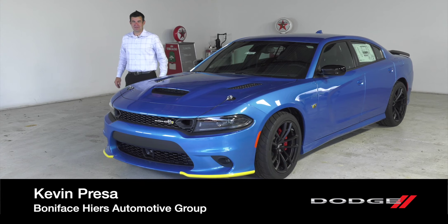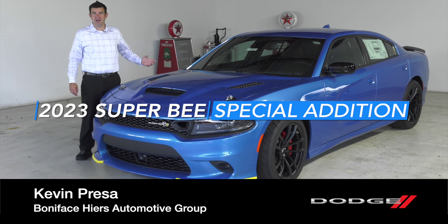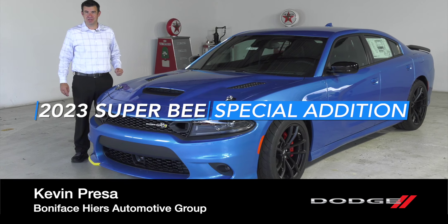Hi, I'm Kevin Presa with Boniface Hires Auto Group, and I'm here to tell you about the 2023 Dodge Charger Super B Special Edition.